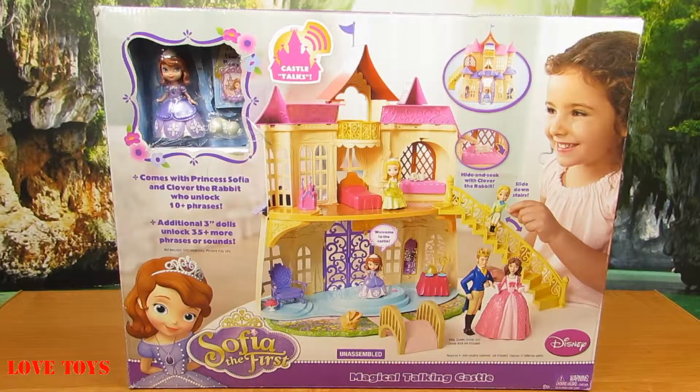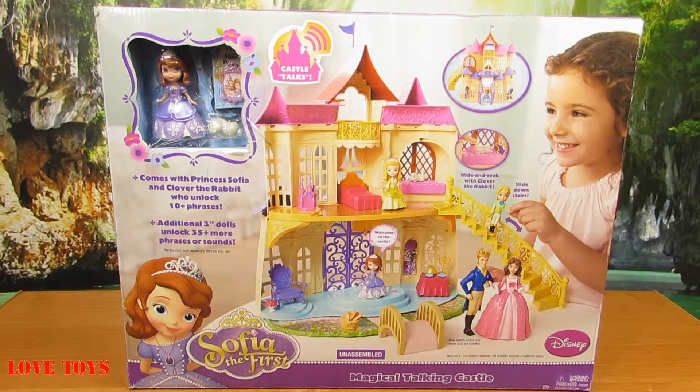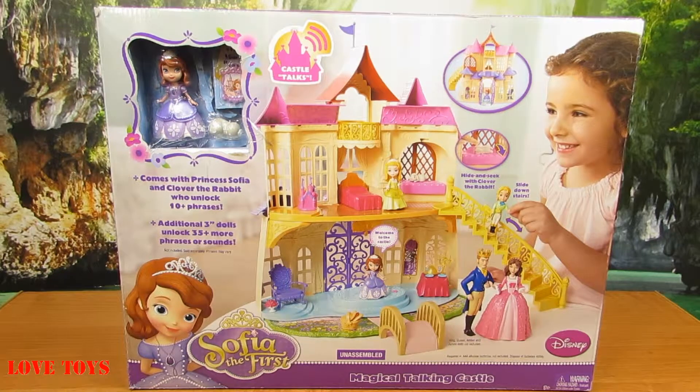Inside our box we can see our charming castle and also our very nice Princess Sofia with her little friend. So now let's open up the box.